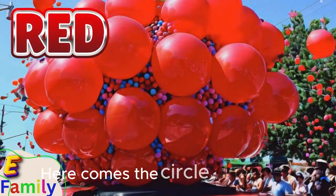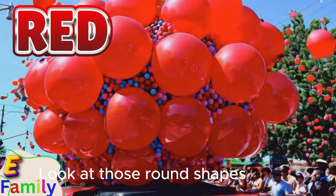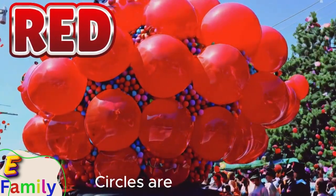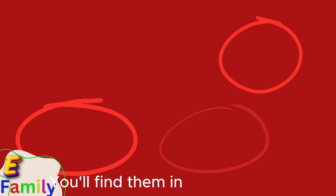Here comes the circle float, all shiny and red. Look at those round shapes, just like we said. Circles are so smooth with no corners at all. You'll find them in a bouncing ball.